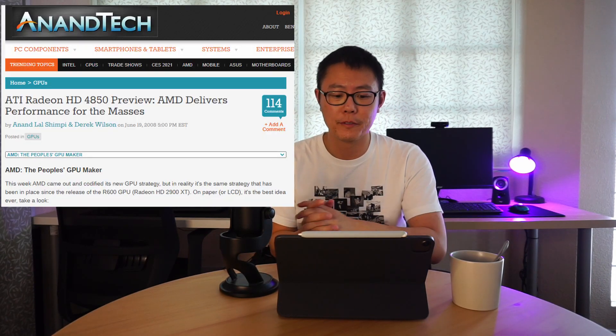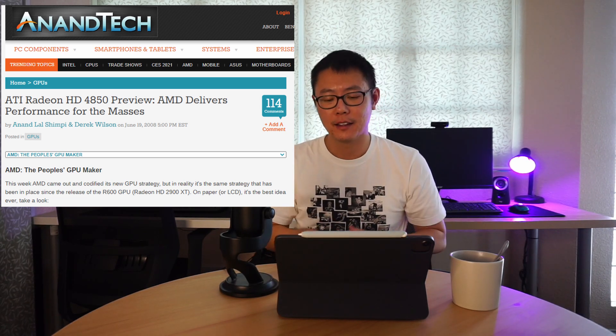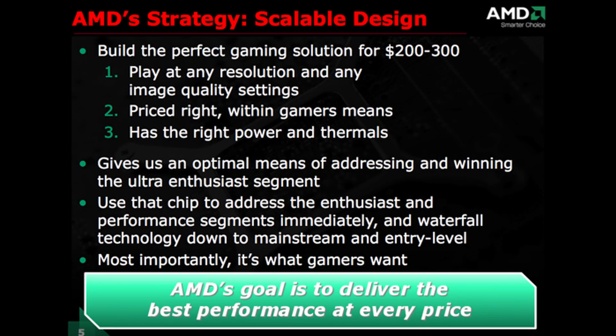The AnandTech article is the review for the ATI Radeon HD 4850 — AMD delivers performance for the masses — and the HD 4850 also spawned an x2 variant with two GPUs on one card. AMD had slides explaining their strategy: a scalable design aimed at building the perfect gaming solution for $200–$300, playable at any resolution and image quality. The reason for AMD's philosophy was to build something in the mid-range for the masses and then scale that same smaller die up for the enthusiast market.